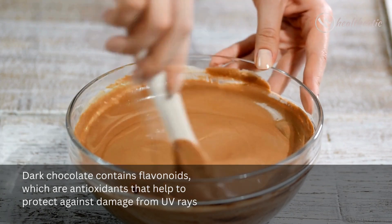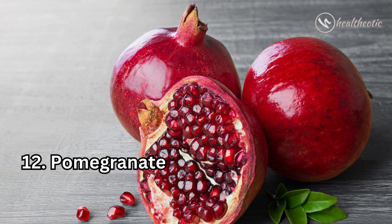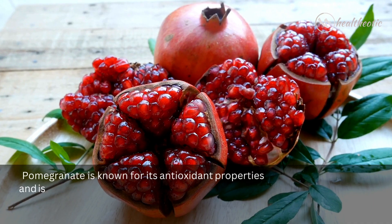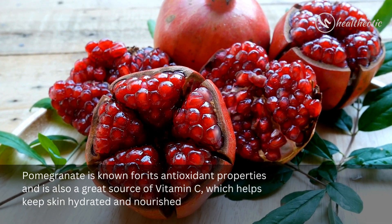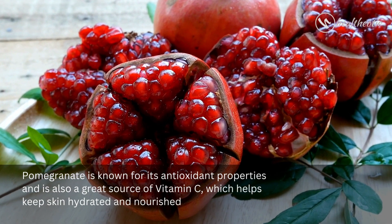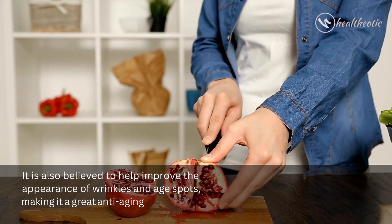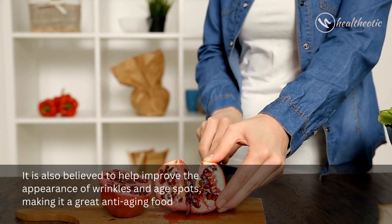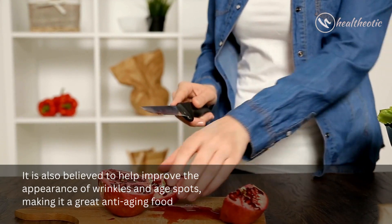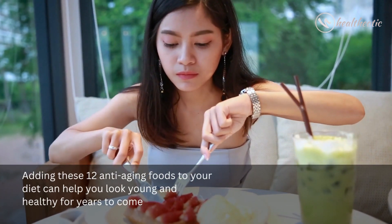damage from UV rays. Number twelve is pomegranate. Pomegranate is known for its antioxidant properties and is also a great source of vitamin C, which helps keep skin hydrated and nourished. It is also believed to help improve the appearance of wrinkles and age spots, making it a great anti-aging food.